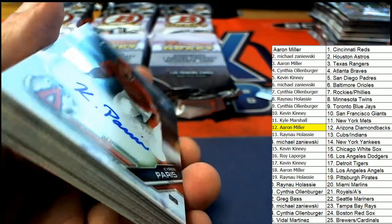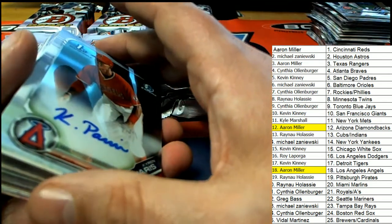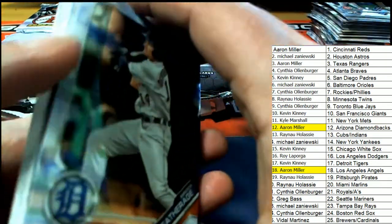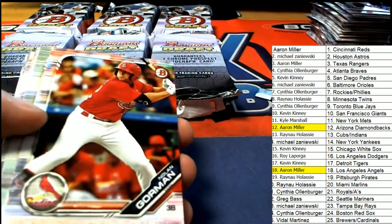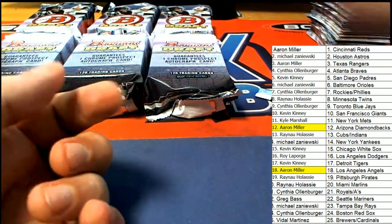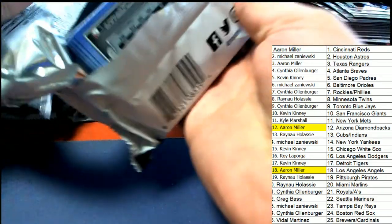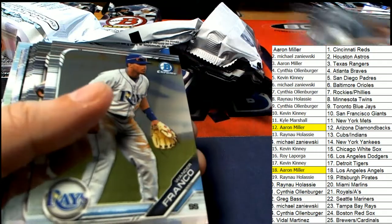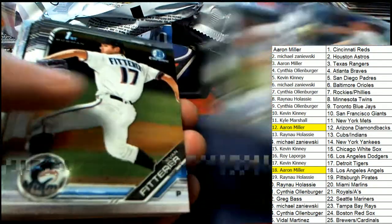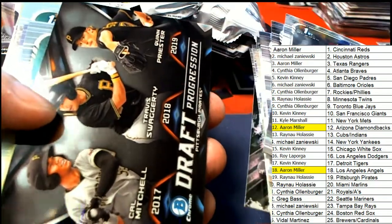That's auto number two for the LA Angels owner. Aaron M is having some good luck with the first two autographs out of the box. Let's see what else is happening — nice Andrew Vaughn for the White Sox. Nice Wander Franco. All right, White Sox franchise futures, Pirates.